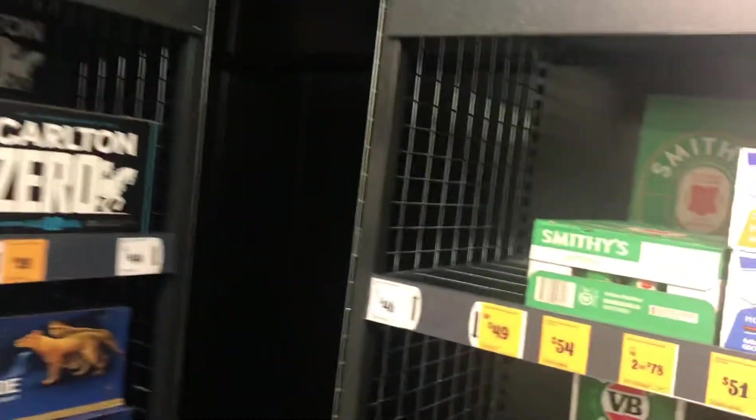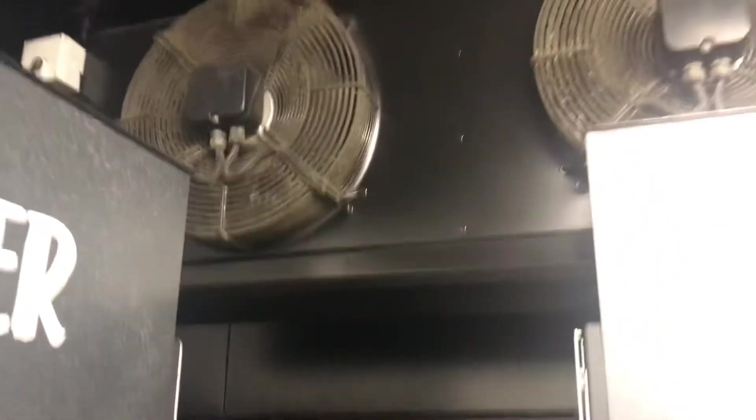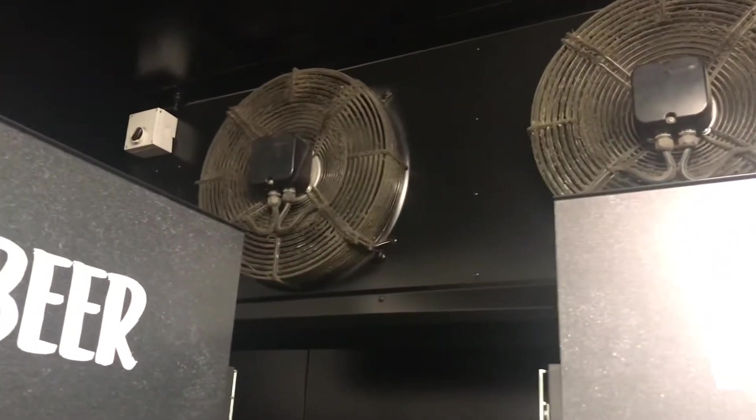Absolutely massive. At the back there, we've got the coil. It is really dark there behind the evaporators.